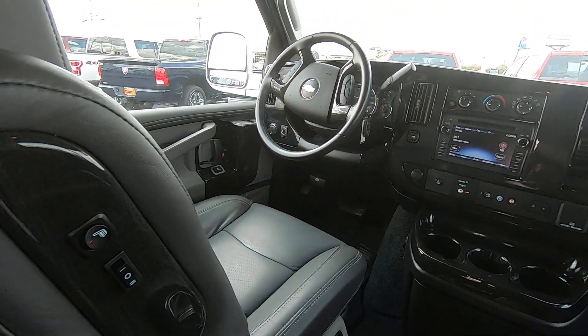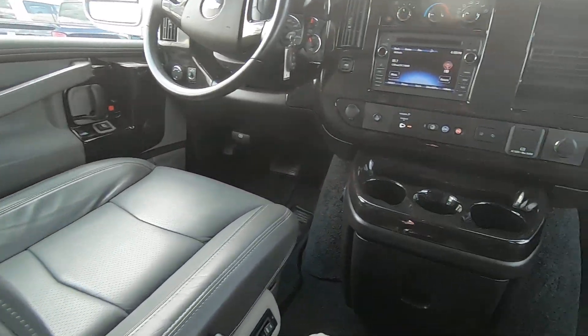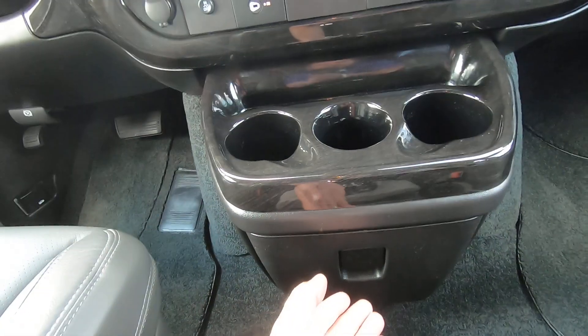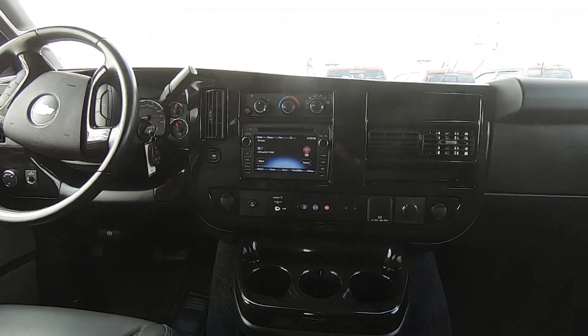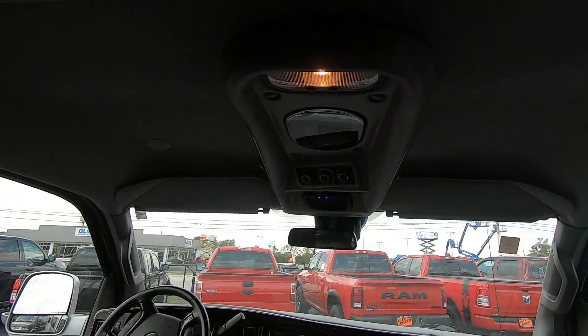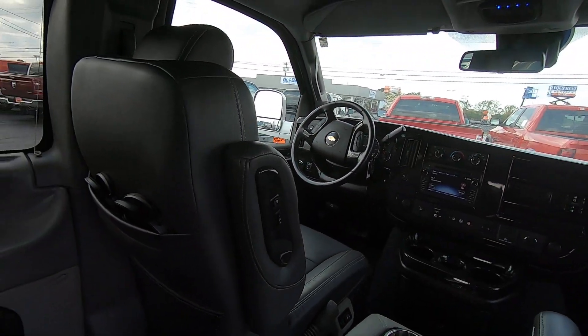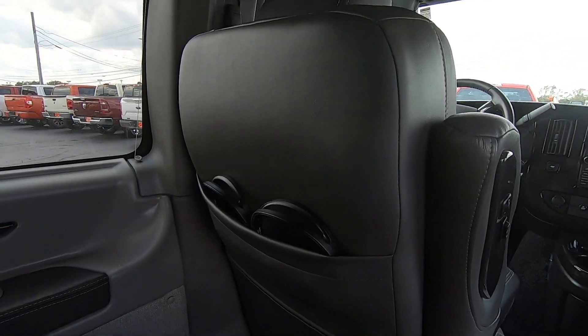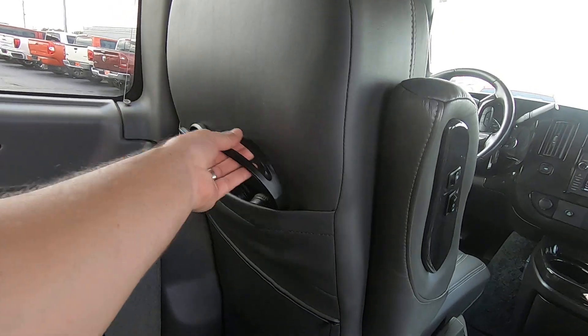Up front you also have full-power driver and passenger heated seats, plenty of room for storage and cup holders, and a little storage compartment as well. The overhead has 4G LTE so you can get Wi-Fi throughout the van, and Bluetooth headphones for your rear passengers.